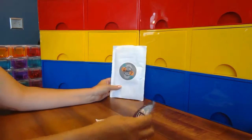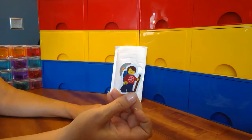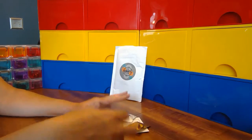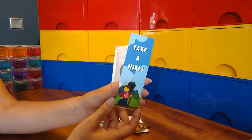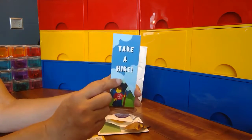To start off with, we have a sticker, we have a magnet, and we have a small bookmark. I can see the theme now, which is 'Take a Hike.'